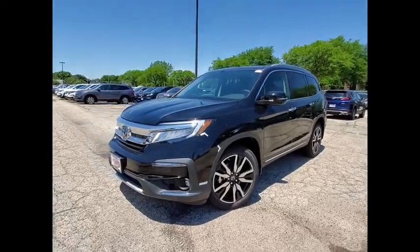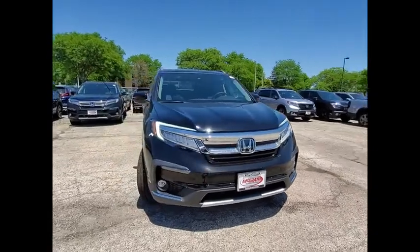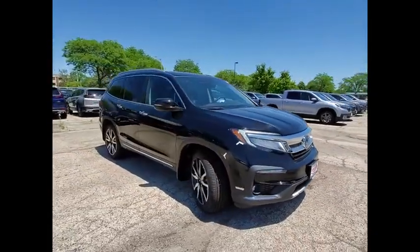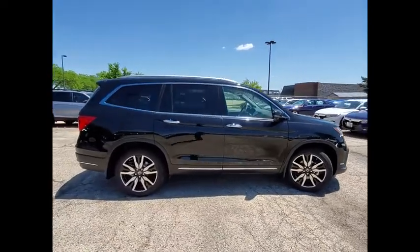Stop by and take a look at the 2020 Pilot. Optimal utility. Indulgent interior. Powerful performer. You'll be ready for almost anything in the Honda Pilot.